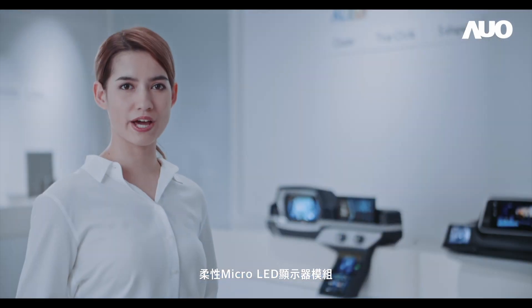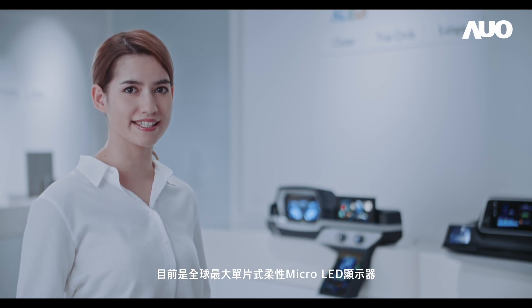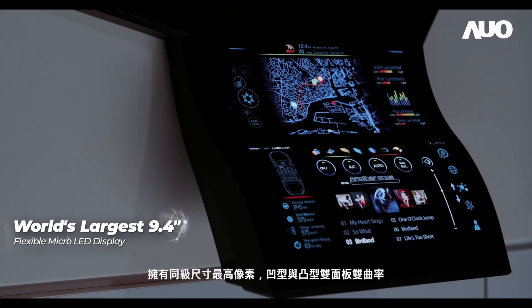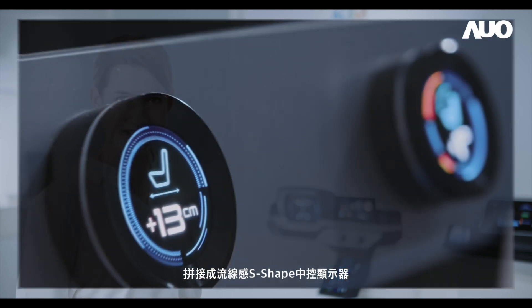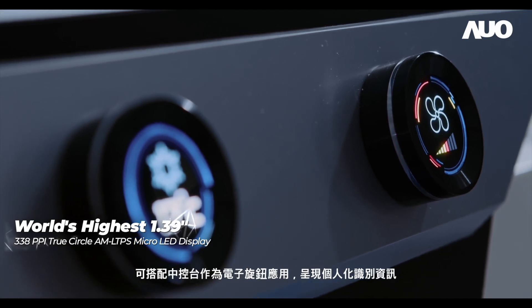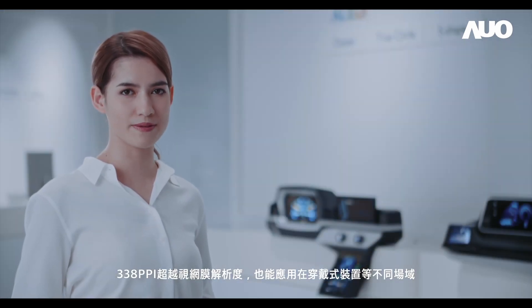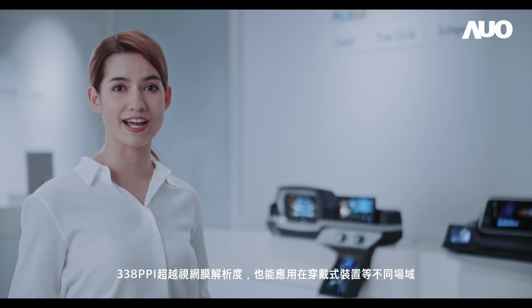The flexible micro-LED display module is currently the world's largest single-panel flexible micro-LED display with the highest pixel density in its class. The double panel with double curvature consists of a concave panel and a convex panel, forming a fluid S-shaped center console display. The circular knob display can be used as an electronic knob in the center console to present personalized identification information, featuring the world's highest pixel density of 338 ppi. The product can be used in different applications, such as wearable devices, in the future.